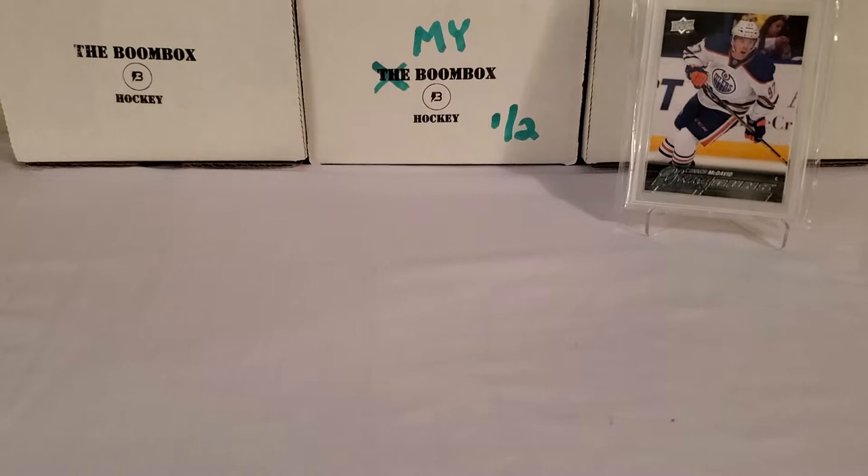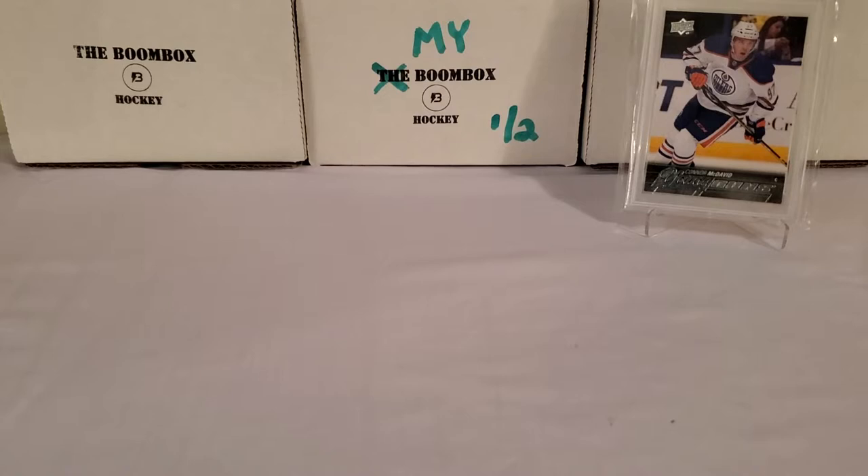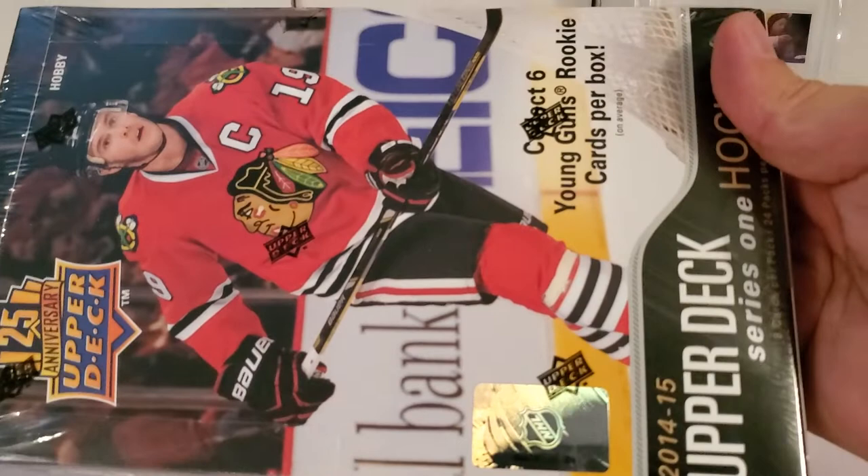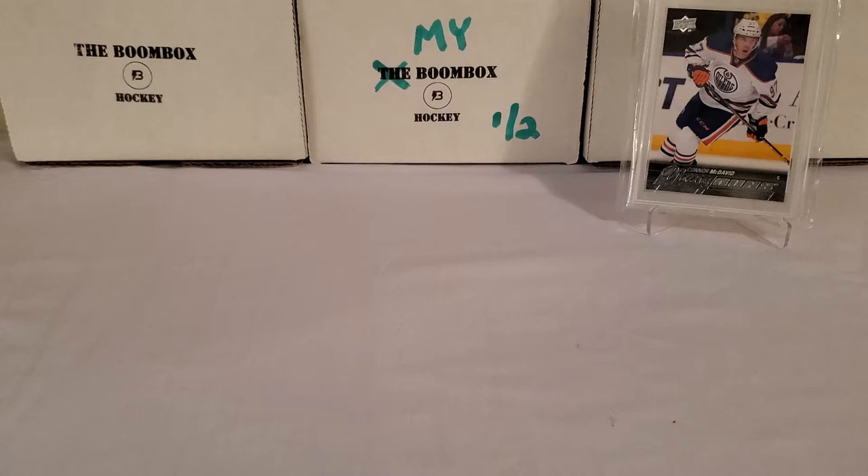What's up guys, Grun the Hobby coming back to you guys with another hockey break today. A fun one, I hope indeed. This is going to be a Turnback Tuesday break, because we are turning things back all the way to 2014-15 Upper Deck Series 1. That's right, we got a sealed hobby box right there, and I know I'm probably throwing you guys for a loop with the background card today.